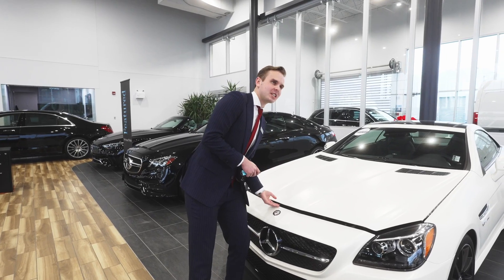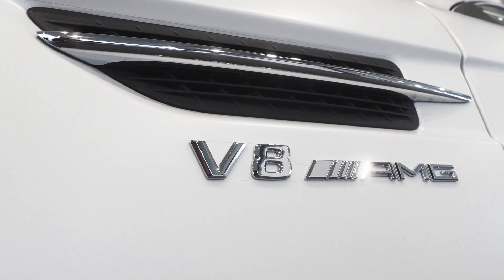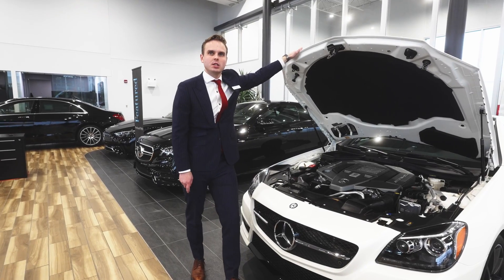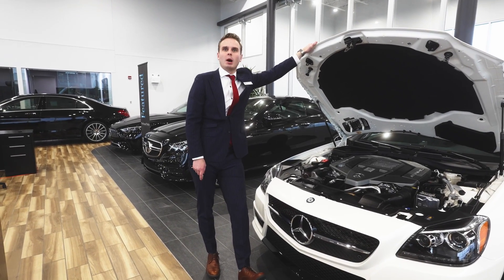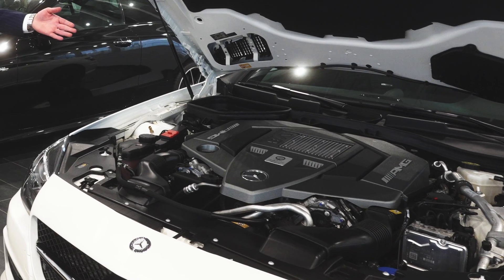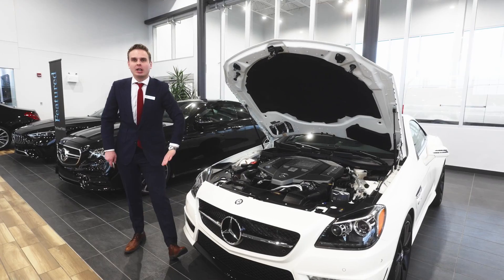The V8 producing over 400 horsepower — this engine has been assembled by a single technician from the ground up. That's why, once the work has been completed, they put their personal plaque on each and every AMG vehicle.